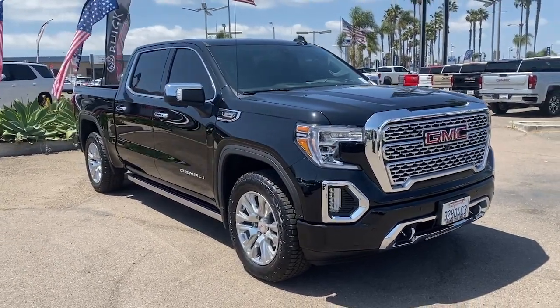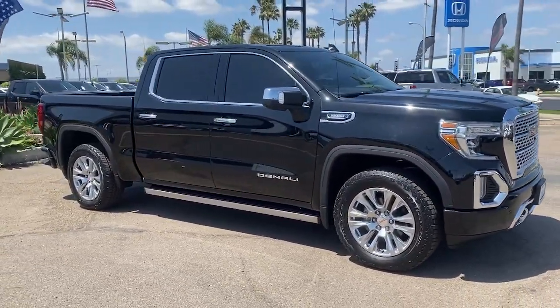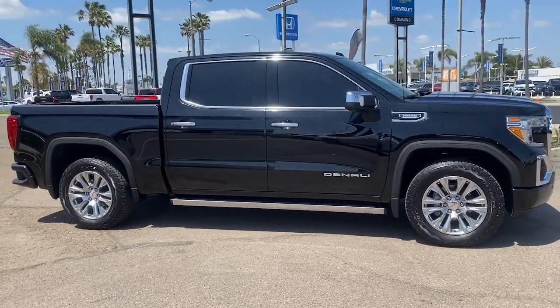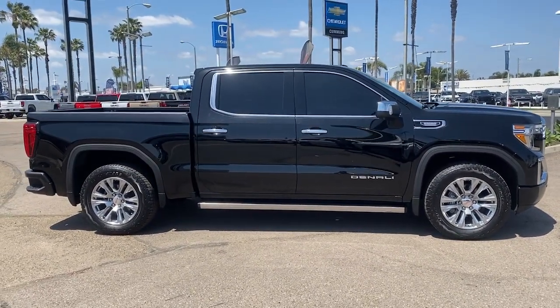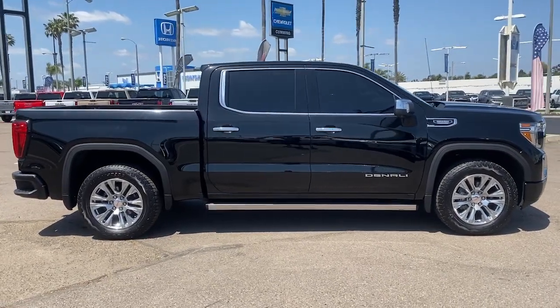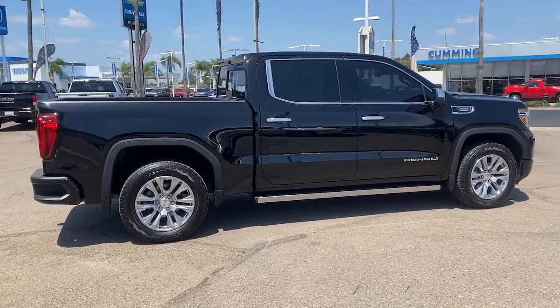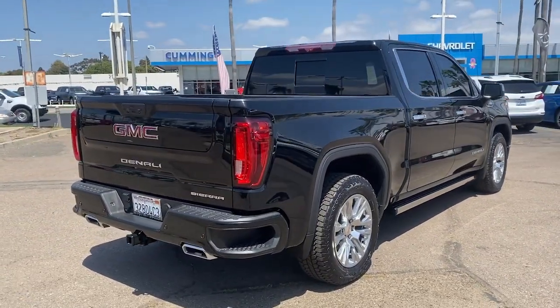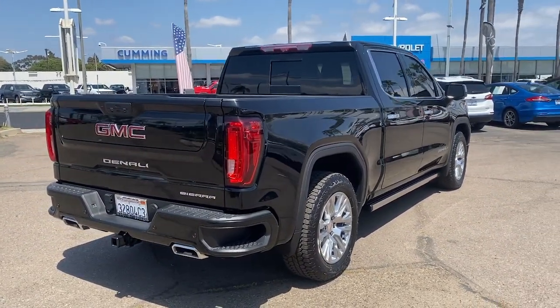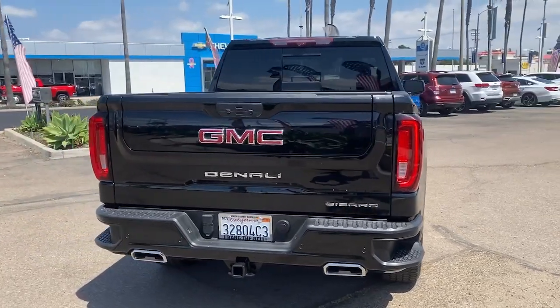You will be amazed by this 2021 GMC Sierra. With less than 30,000 miles on the odometer, this vehicle provides excellent value. Enjoy a view of this hardworking, boldly styled GMC Sierra — the full-size pickup available with a range of powertrains and options designed to prioritize the capabilities you've been looking for.